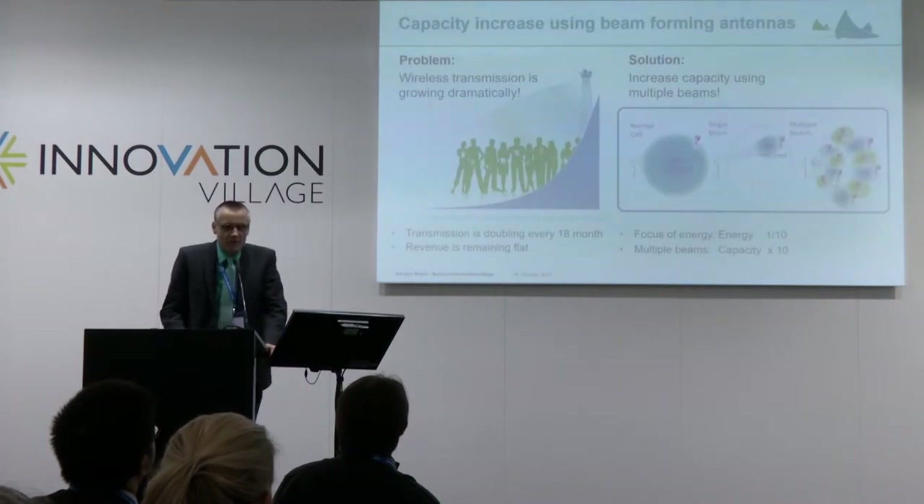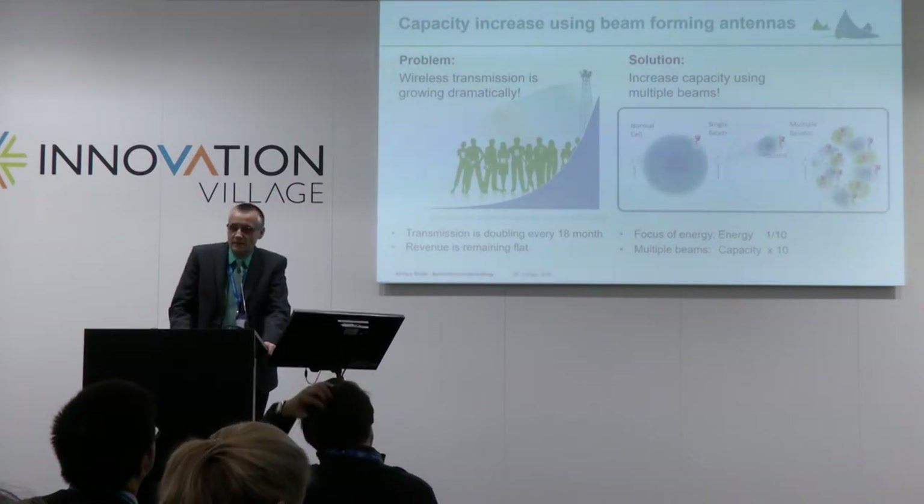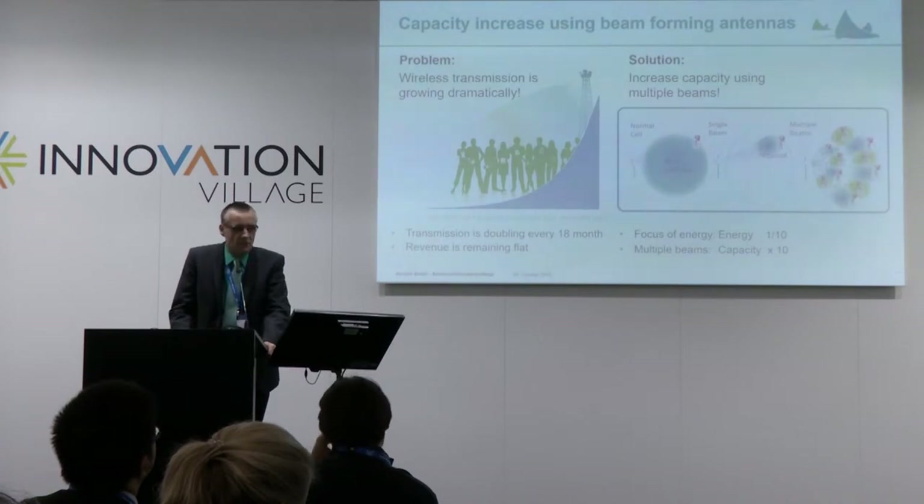So, what is the problem? The problem is that wireless transmission is currently more or less exploding. Every 18 months, the data transfer is doubling over our wireless networks. And as we all know — painfully know — the income from operators is remaining flat. So, we have a problem here.